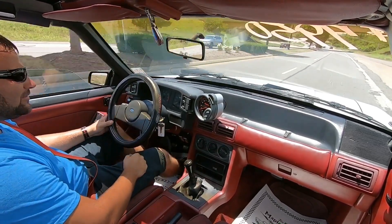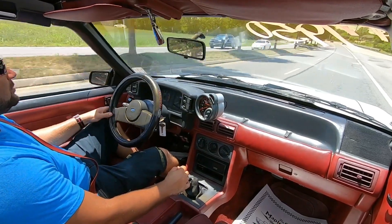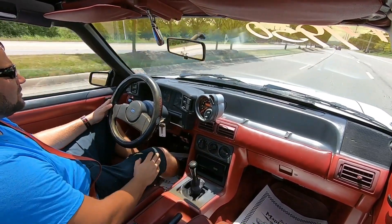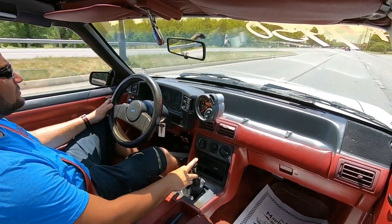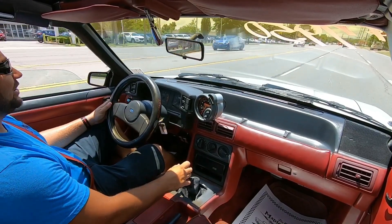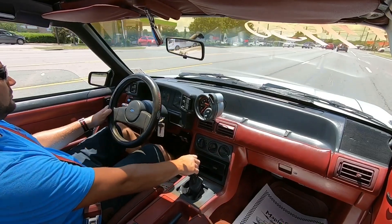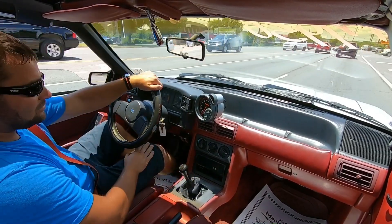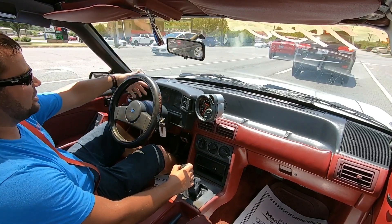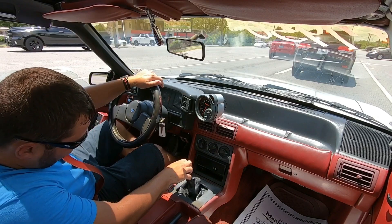Our speedometer is not coming up on this one. The factory tach is all wacky — it's not working, but we've got an aftermarket tach over here that is working. The steering seems nice and tight. Let's try the brakes — brakes feel good. So far so good. The gauges aren't working that well; we've got a battery gauge, the temp gauge is fluctuating so that is working, but our speedometer and factory RPM are completely out, and so is the oil pressure gauge. Looks like it's got a two-step on it.